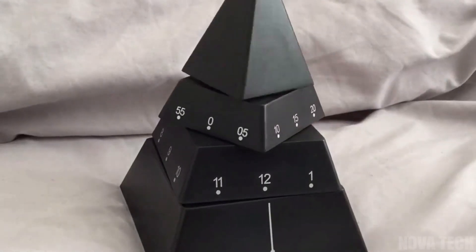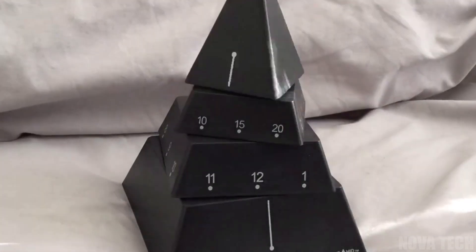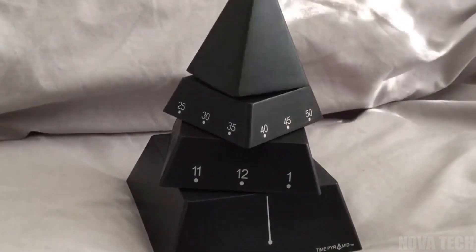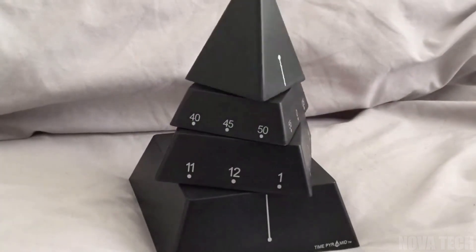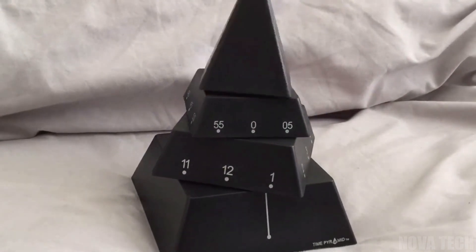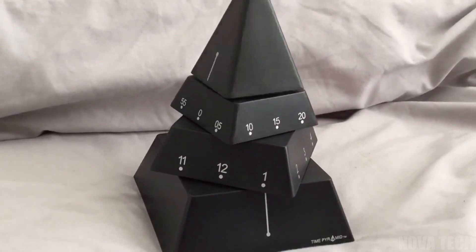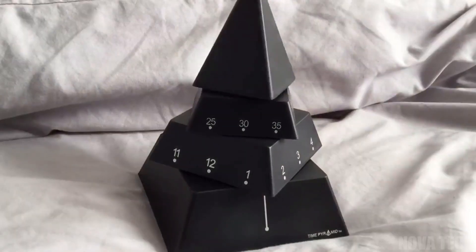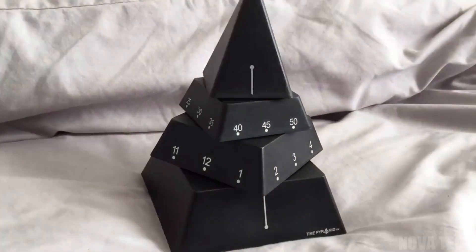Make telling time more interesting with this artistic curiosity, the Pyramid Clock. Batteries allow this gadget to be displayed anywhere and at 6 inches tall, it's eye-catching without being intrusive. Divided into 3 rotating sections, this clock keeps accurate time while turning on its internal axis and makes a complete pyramid once every 3 hours.